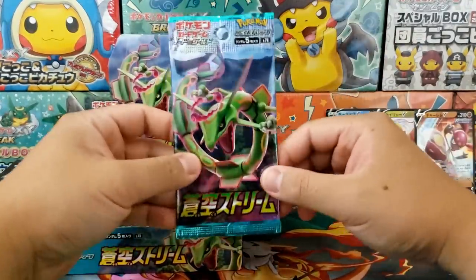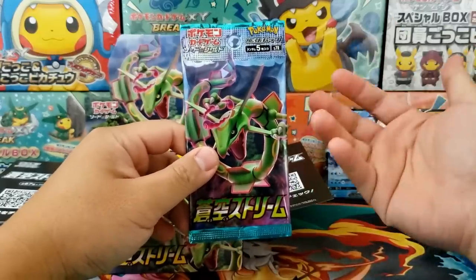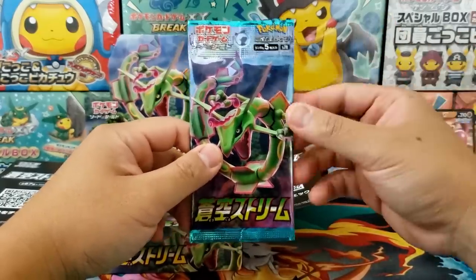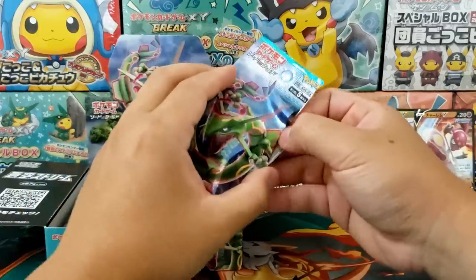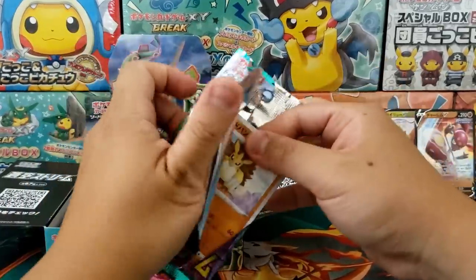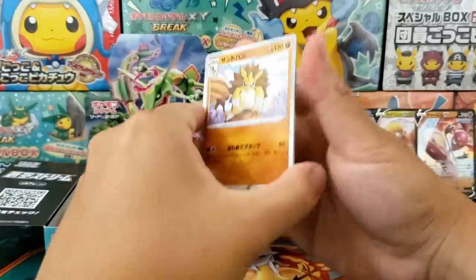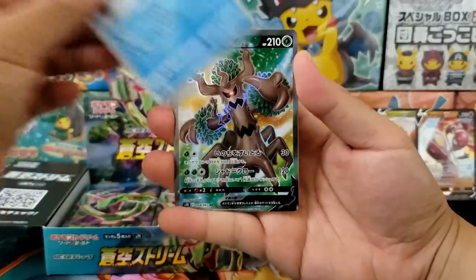For the English set, it is a little bit different because our alternative arts are not in the secret rare slot. They're in the ultra rare slot, so the pull rates on the alternative arts are a little bit more lenient on the international set. So in general, it's a little bit easier to pull the secret rare cards.